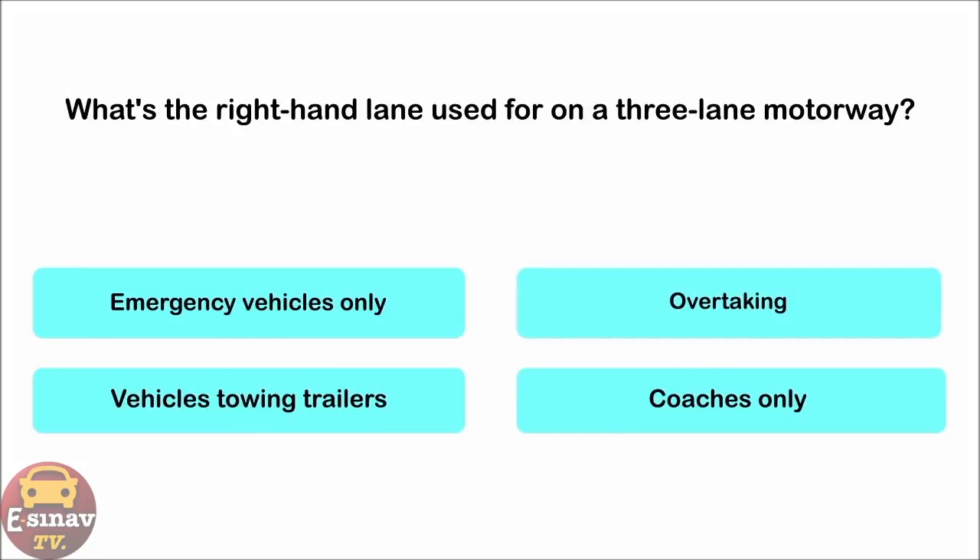What's the right-hand lane used for on a three-lane motorway? Emergency vehicles only. Overtaking. Vehicles towing trailers. Coaches only. The correct answer is: overtaking.